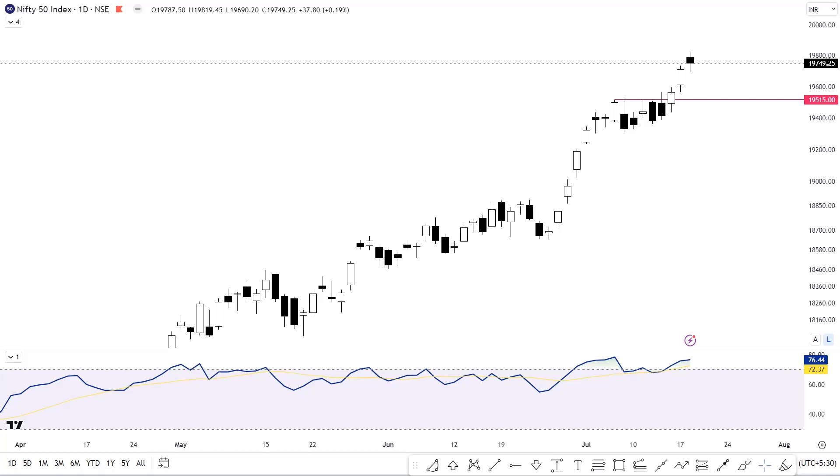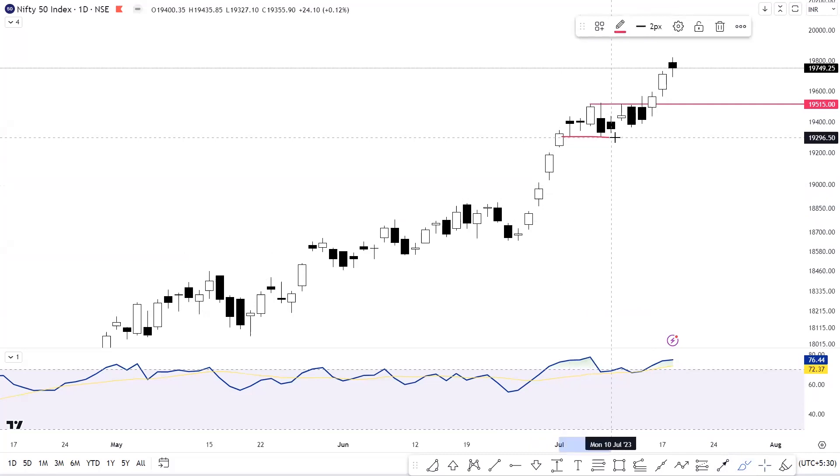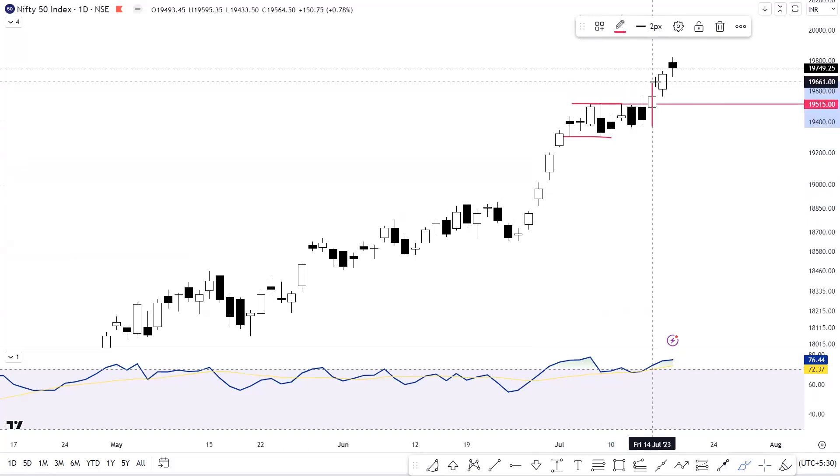Let's start today's video with the daily timeframe of Nifty 50. As we discussed, Nifty was range-bound from the levels of 19,300 to 19,515. We discussed in the weekly market analysis video that we saw 19,515 — the upper boundary of the range — where we saw a breakout, and Nifty has closed above that same level.